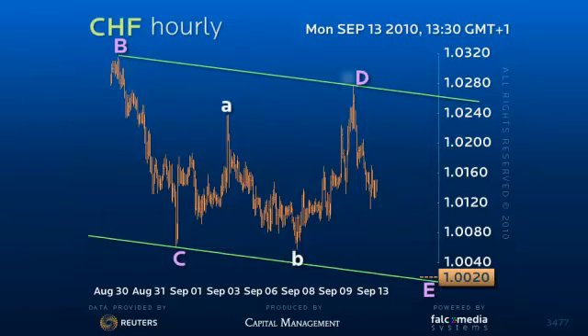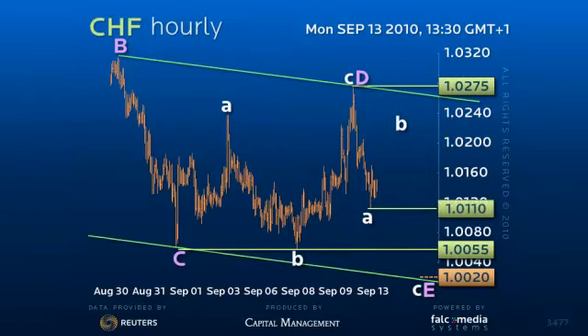The three-legged rally to 102.75 was corrective and paves the way for a three-legged move to new lows. The drop then to 101.10 today should be the first leg lower.